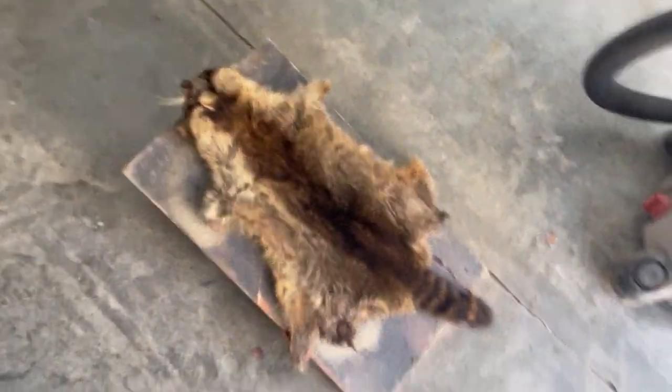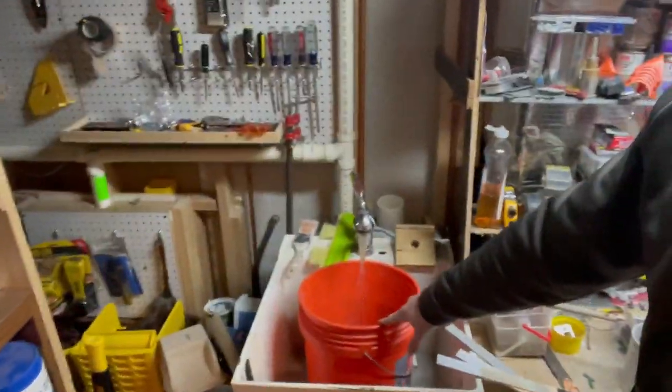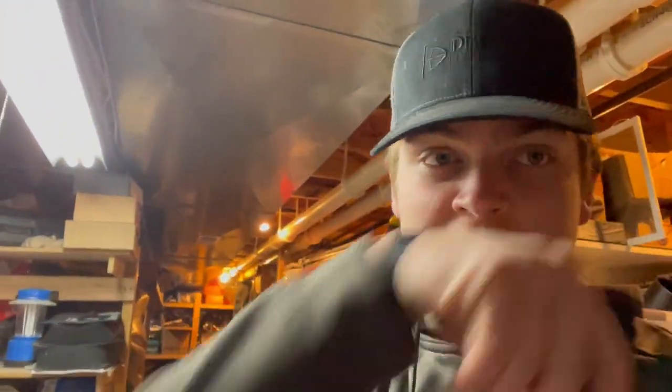I'm down in my basement putting a bucket with hot water — I'm gonna put salt in it so I can get some of that extra fat off the coon hide. I'll let that sit in there for a while. We got the coon finally skinned and off. It's not the best — there's a hole in it — but it was our first ever coon that we skinned.